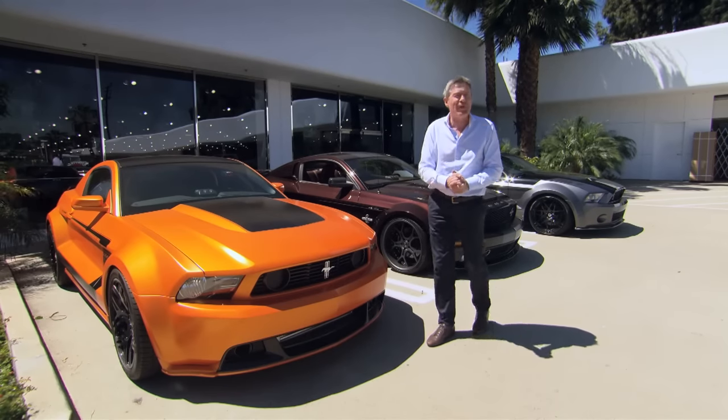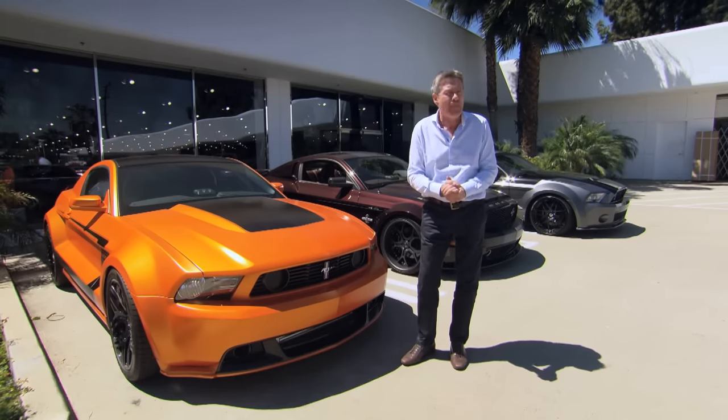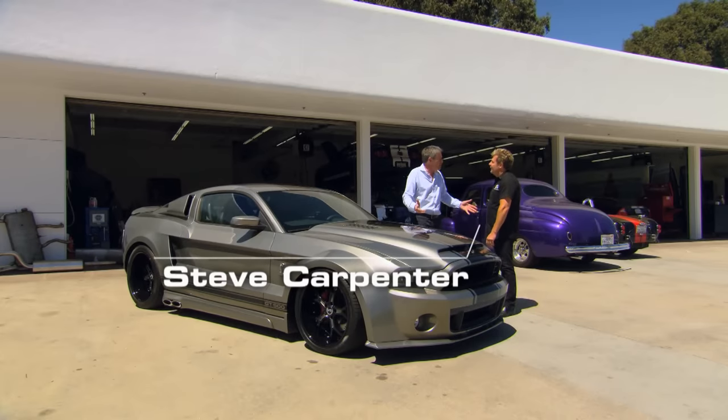Whilst I'm as desperate as ever to find out what happens when I plant my right foot, I think I'm going to find out first a bit more about what goes on under the bonnet. So, Steve, what we have here is a regular Shelby GT500 that you then just put a body kit on to make it wider?